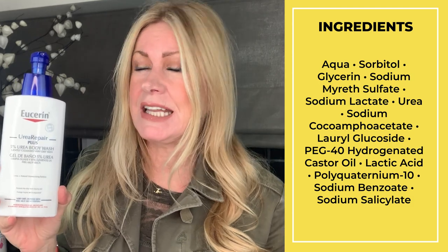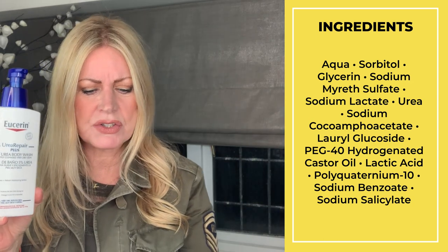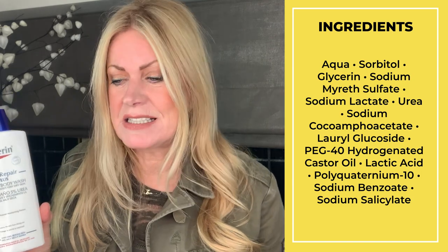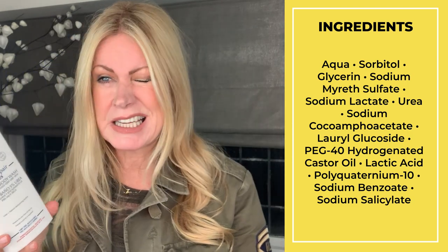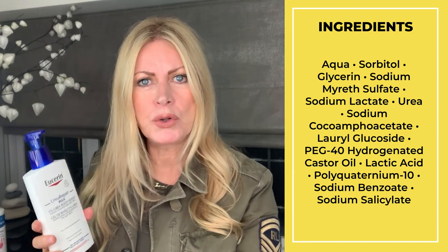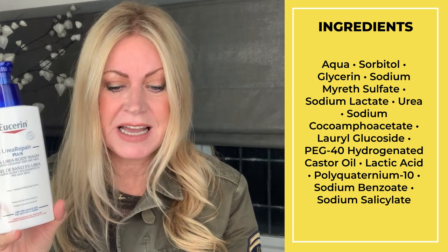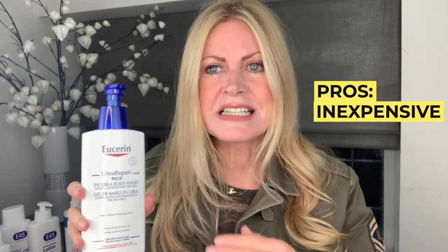As for the ingredients: sorbitol is number two, similar to glycerin, which is a humectant hydrator. Glycerin is number three. Number five is sodium lactate — lactic acid salt — which is hydrating, much like the lactic acid in milky bath products Cleopatra was famous for. Number six is urea, a natural moisturizing factor your body already produces. It also contains castor oil at number nine, and mild cleansers. This product does what it says — leaves skin soft, moisturizes, and doesn't use stripping cleansers. At £15 it will last ages and you don't need a lot.